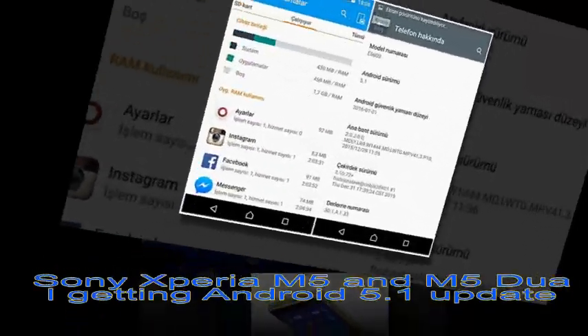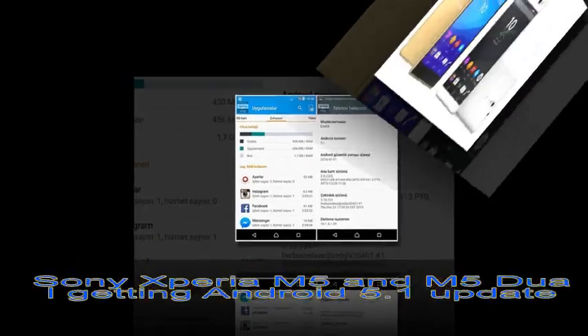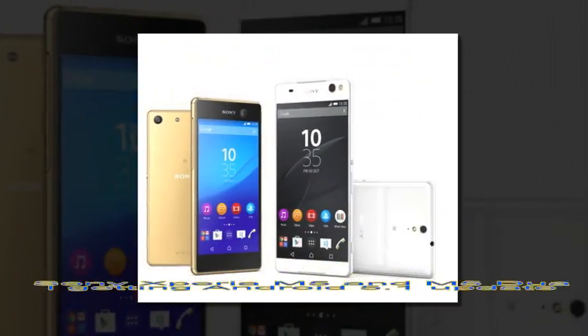For those who aren't already aware, the M5 will land in Europe in February. It's currently up for pre-order in the UK, with shipments beginning February 8.